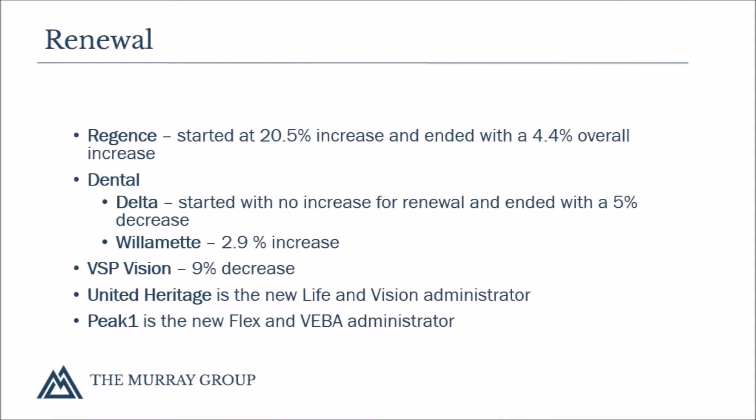There was an overall increase of 4.4% in the medical rates for the 2017-2018 plan year. Although the medical plan cost started with a 20.5% increase, we were able to negotiate those costs down to 4.4% with some plan changes.